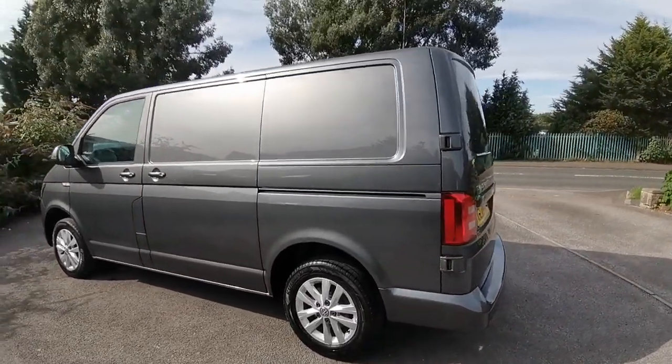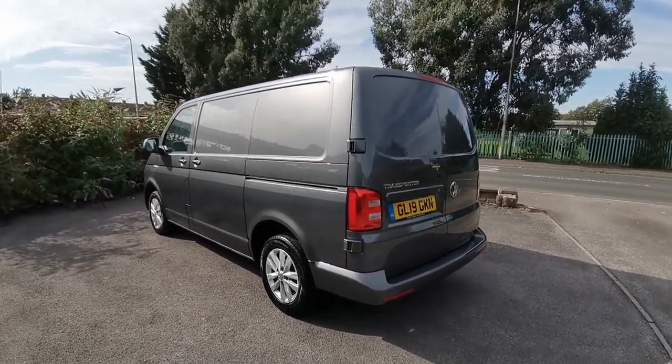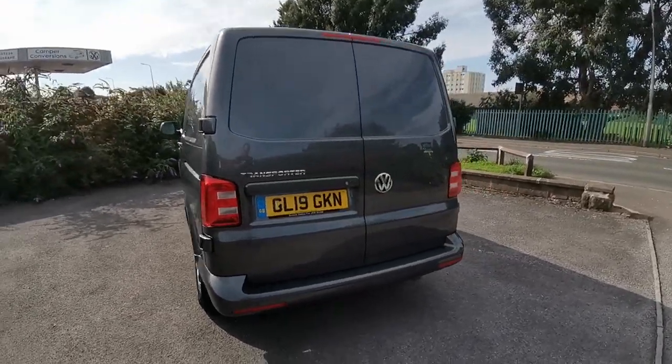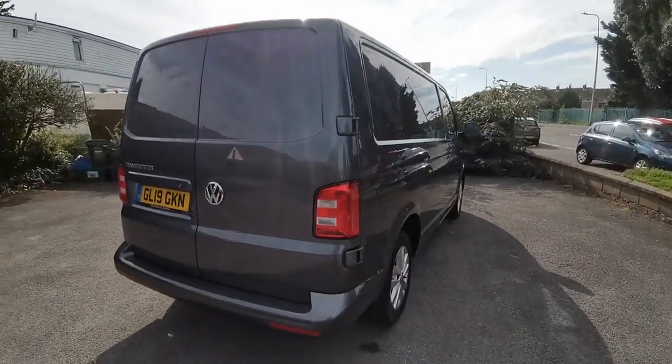If you'd like any more information about this lovely short wheelbase VW Transporter T6 TDI 102 in Highline spec with the aircon and finished in indium grey, please come along and see me at Auto Wholesale. My name's Paul — thanks very much for your time.